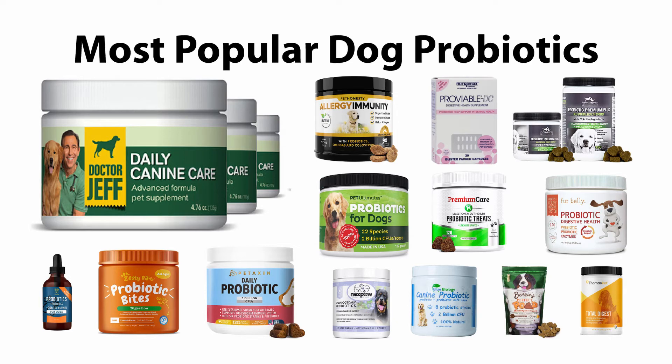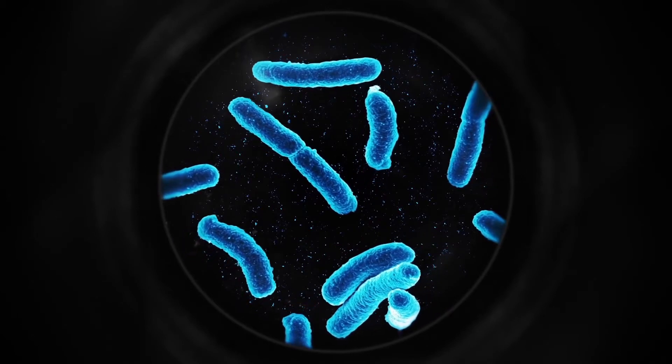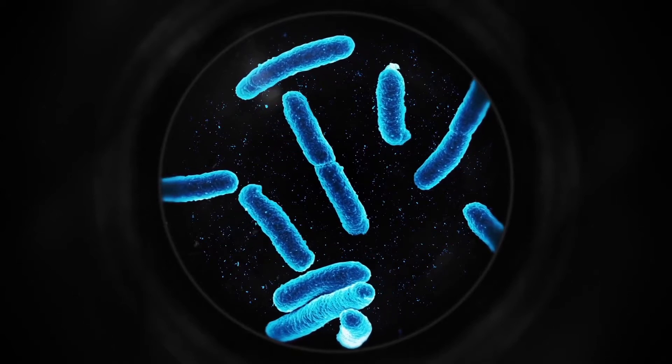Hi there, I'm Evan with probiotics.org and today we are reviewing Daily Canine Care. This is a probiotic for our furry canine family members and it has some really interesting ingredients. I compared it to 14 of the other most popular supplements for dogs that contain probiotics and this one just blew them away in terms of probiotic content, prebiotic content, as well as some extra special superfood ingredients that really seem to benefit our canine friends according to the research that myself and Dr. Edward Rose was able to find.